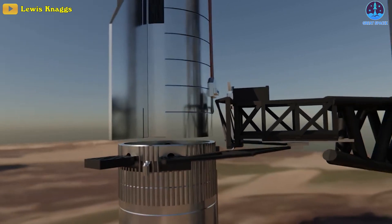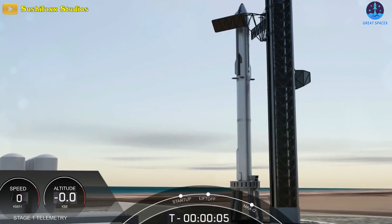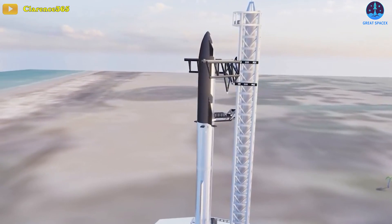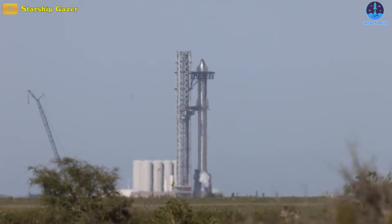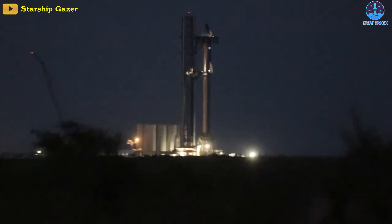Once stacked, SpaceX could conduct combined tests including launch countdown simulations, an eventual full-up countdown, and a 33-engine static fire test. Most likely, the first fully integrated test of S24 and B7 will be the cryo test, similar to the first test of a full stack Starship on the iconic duo of Ship 20 and Booster 4.